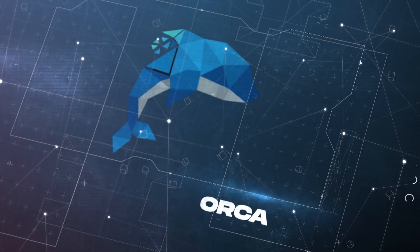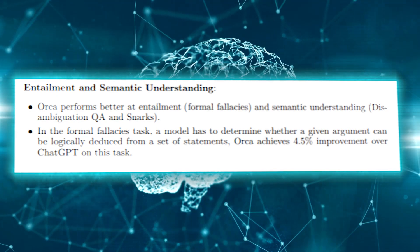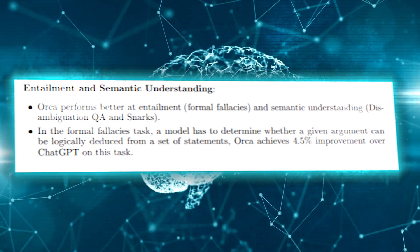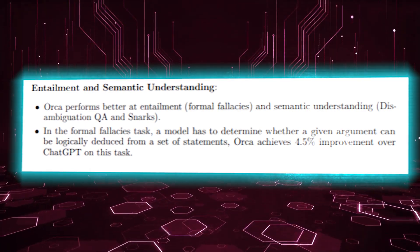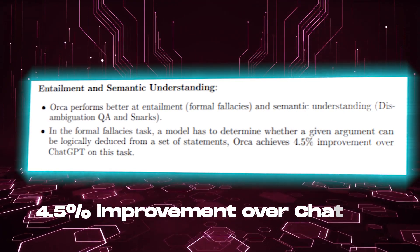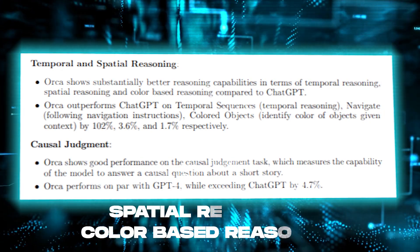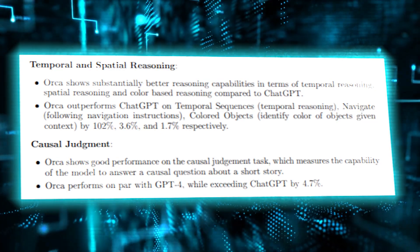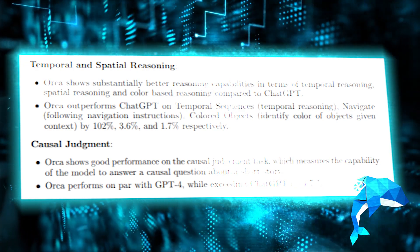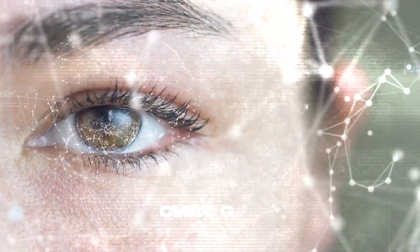Awareness of these limitations is essential for responsible and informed use of large language models like Orca. However, Orca has shown better performance than others as shown in the research paper. Orca performs better at entailment, formal fallacies, and semantic understanding. In the formal fallacy task, a model has to determine whether a given argument can be logically deduced from a set of statements — Orca achieves a 4.5% improvement over ChatGPT on this task. Orca shows substantially better reasoning capabilities in terms of temporal reasoning, spatial reasoning, and color-based reasoning compared to ChatGPT. Orca also shows good performance on causal judgment tasks, performing on par with GPT-4 while exceeding ChatGPT by 4.7%.